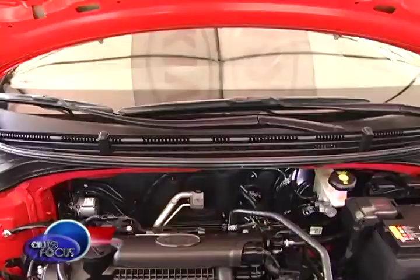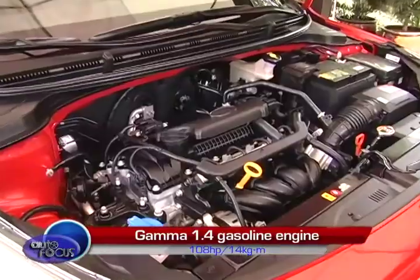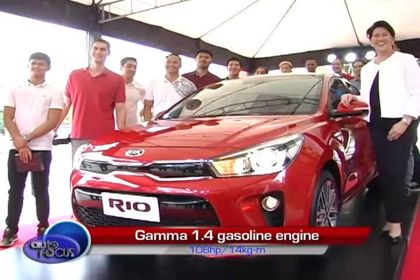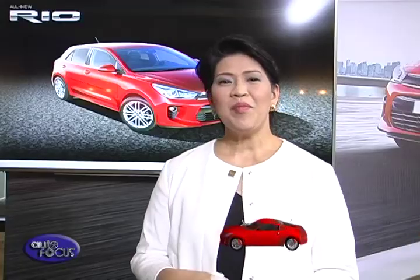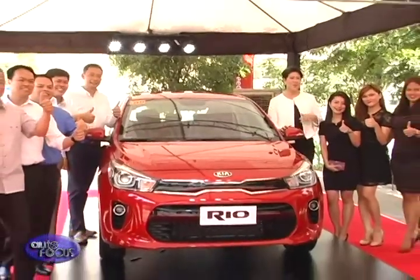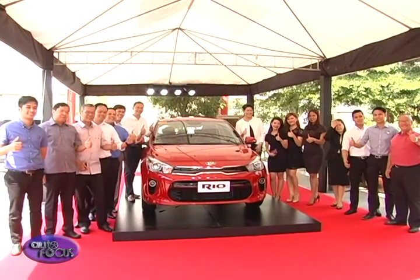The Rio still carries the design leadership by Mr. Peter Fryer. It has a 1.4L engine — there is no 1.2L engine anymore — but all models, even the manual transmission, have a 1.4L engine, so it has a little more power now. Everyone is invited to visit the nearest Kia dealership starting next week, where test drive vehicles will be available at the dealer showroom.